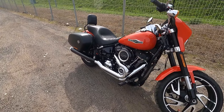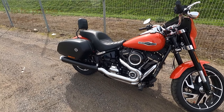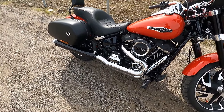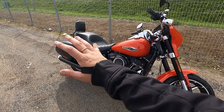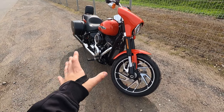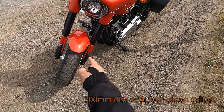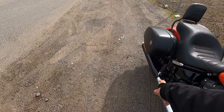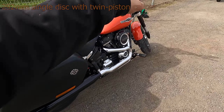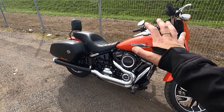Let's get into the facts and specs. This is a 2020 Harley Davidson Sport Glide, 1800cc, v-twin, air cooled. Everything's completely standard — nothing's been changed. It's got a four-piston single disc front brake and a single twin-pot rear brake.